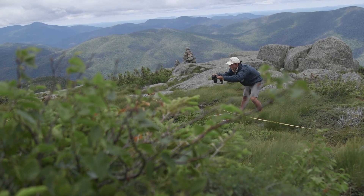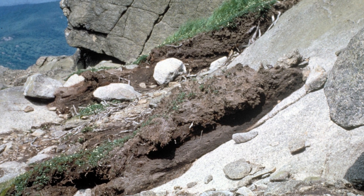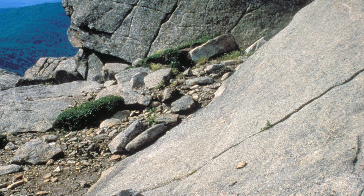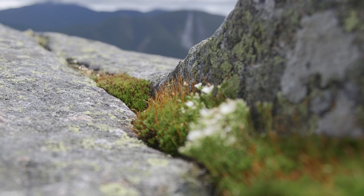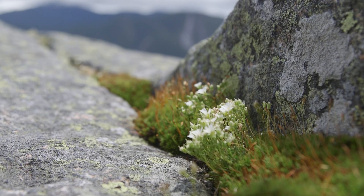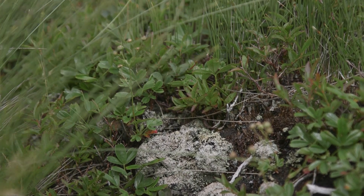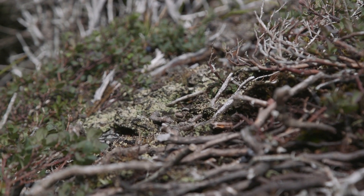We have 59 photo points spread across nine summits that are historical photos — photos that range from the 1960s to the 1990s. The alpine plants are really fragile, really susceptible to us stepping on them and then dying off. Some areas and some plants it only takes a handful of steps to cause that plant to die off.